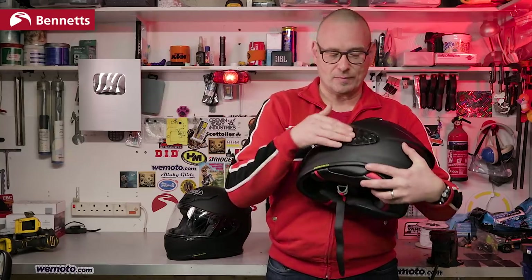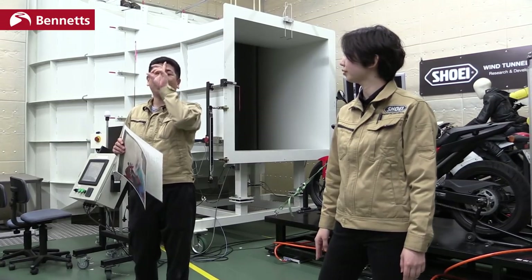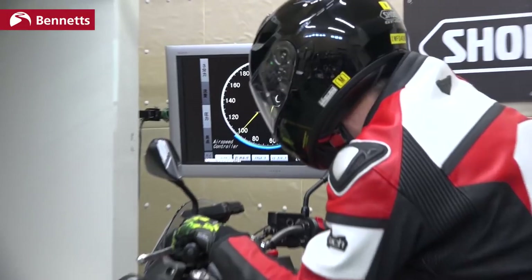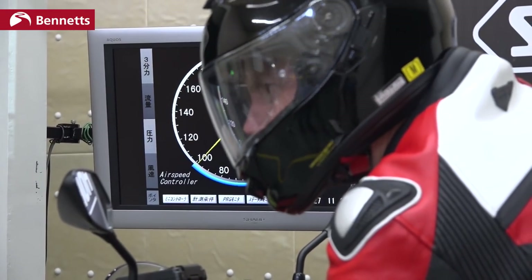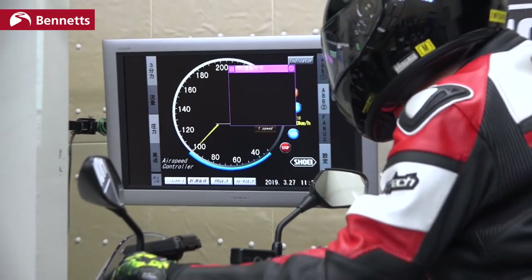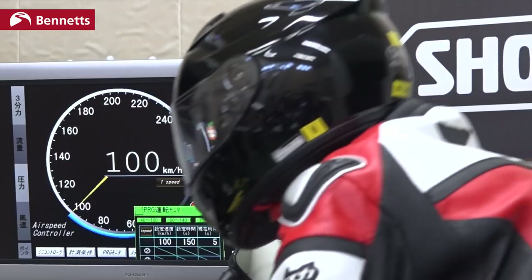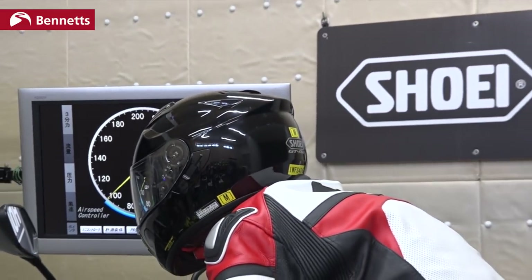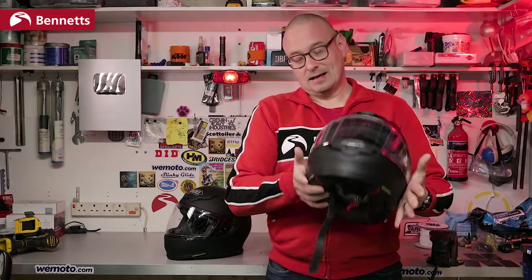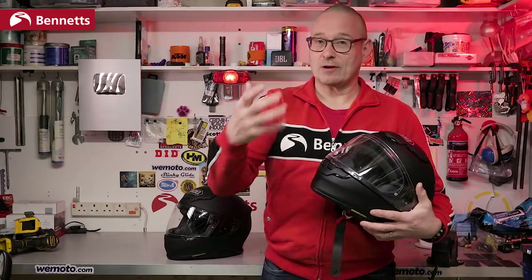It's not the first time we've seen vortex generators on helmets — Schuberth have been using them for a while. A lot of top-end manufacturers do use wind tunnels in testing their helmets, and Shoei is one of them. However, all of them use unfaired bikes for testing because the fairings and screens on bikes create so many variables — that's where you tend to get buffeting and noise on the helmet. So anything they can add, we'll have to wait and see how much difference it makes on a variety of bikes.